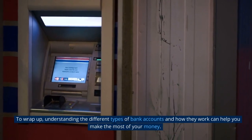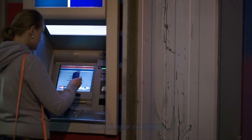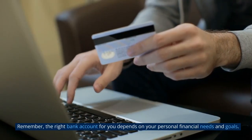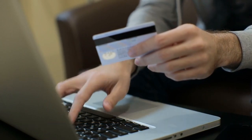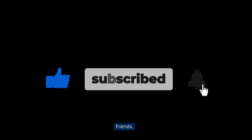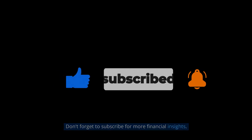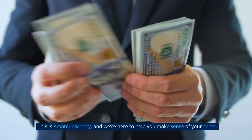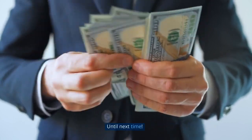To wrap up, understanding the different types of bank accounts and how they work can help you make the most of your money. Remember, the right bank account for you depends on your personal financial needs and goals. That's it for today's video. If you found this information helpful, please give this video a thumbs up and share it with your friends. Don't forget to subscribe for more financial insights. This is Amateur Money, and we're here to help you make sense of your cents. Until next time.